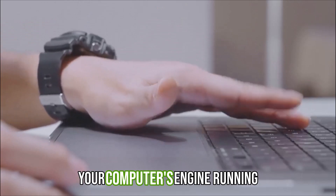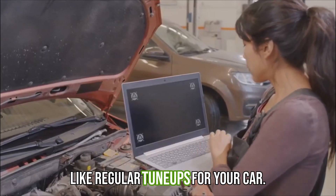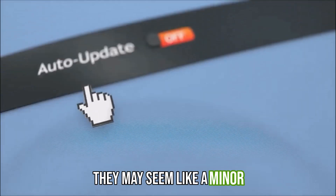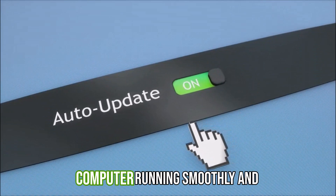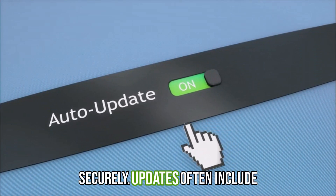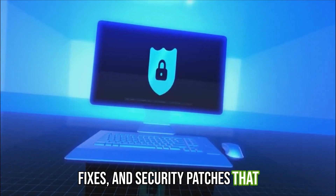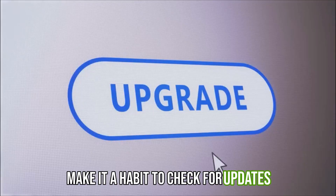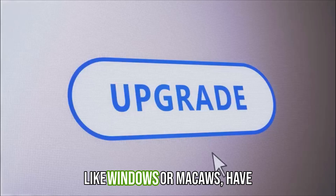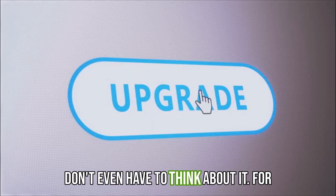Updates — keeping your computer's engine running smoothly. Think of software updates like regular tune-ups for your car. They may seem like a minor inconvenience at the time, but they're essential for keeping your computer running smoothly and securely. Updates often include performance improvements, bug fixes, and security patches that protect you from online threats. Make it a habit to check for updates regularly. Most operating systems, like Windows or MacOS, have automatic update features, so you don't even have to think about it.